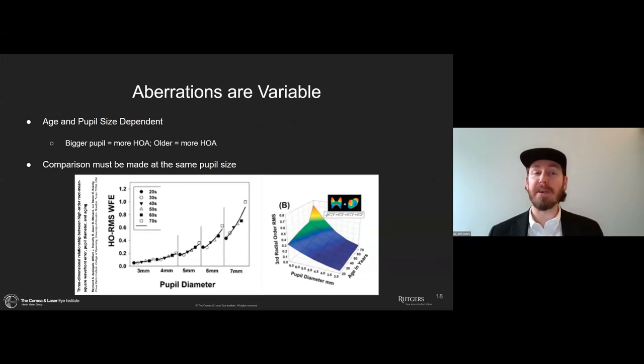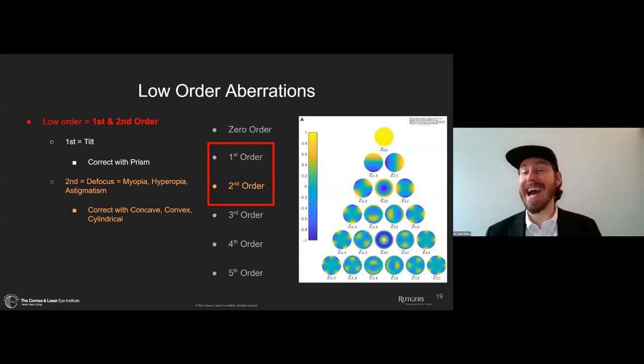Aberrations are variable and dependent on pupil size and age. The bigger the pupil, the more aberrations — we know how pinhole effect works, where a smaller pinhole means less scattering of light and increased depth of focus. The larger the pupil, the more aberrations. Additionally, the older the individual, the more aberrations we see. This work was done by Applegate and the Maréchal group. There is a relationship between aberrations, pupil diameter, and age, specifically impactful in higher-order aberrations.